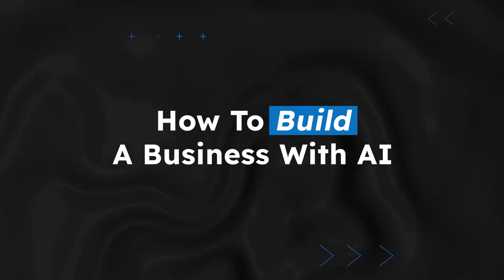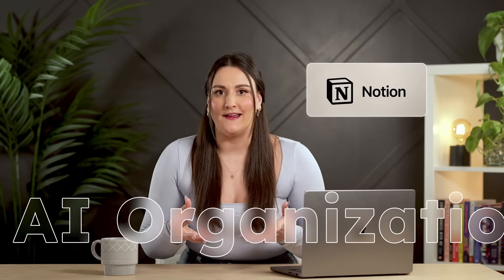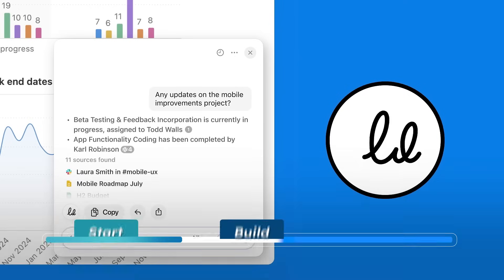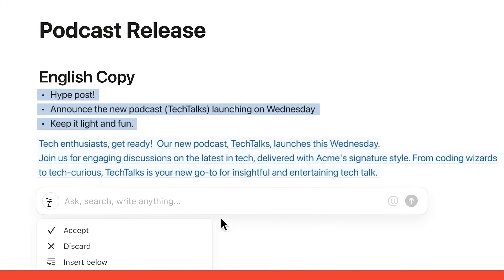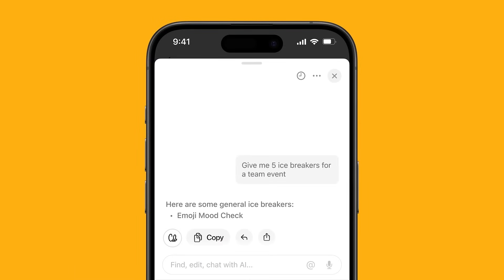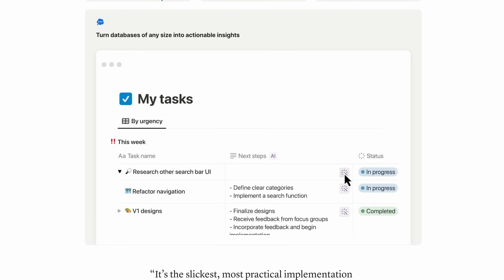We're off to a great start with the foundation, but we're just getting started. Next up: tools to help you run your business without losing your mind. Running a small business means wearing a lot of hats. Notion AI is like your digital brain, helping you keep track of ideas, tasks, and projects. You can plan marketing campaigns, brainstorm content ideas, manage to-do lists, summarize meeting notes, generate blog outlines, or even get task suggestions based on your goals.